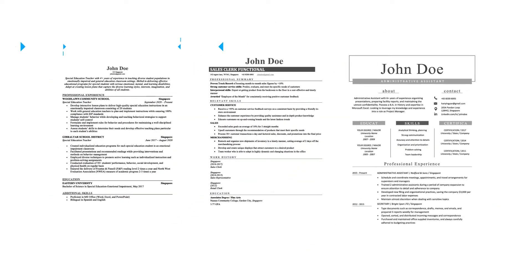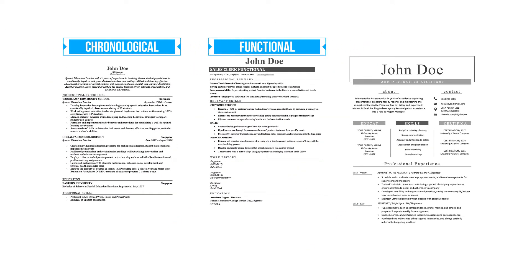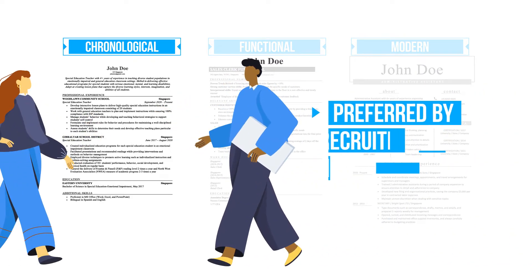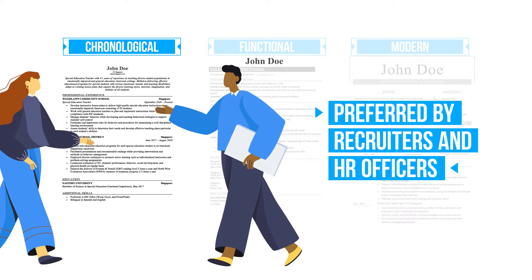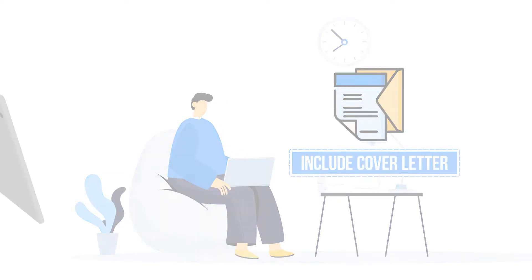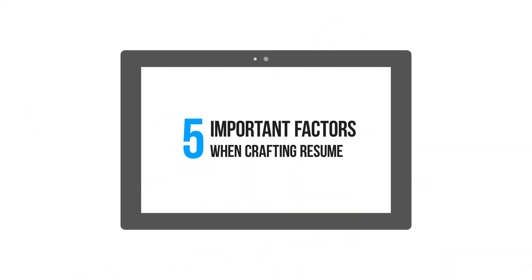Each format has its own purposes, with different pros and cons. Most of the time, the safe choice is to go with a chronological format, because it is preferred by recruiters and HR officers. Remember to include a cover letter too! To craft an effective resume, there are five factors to take note.